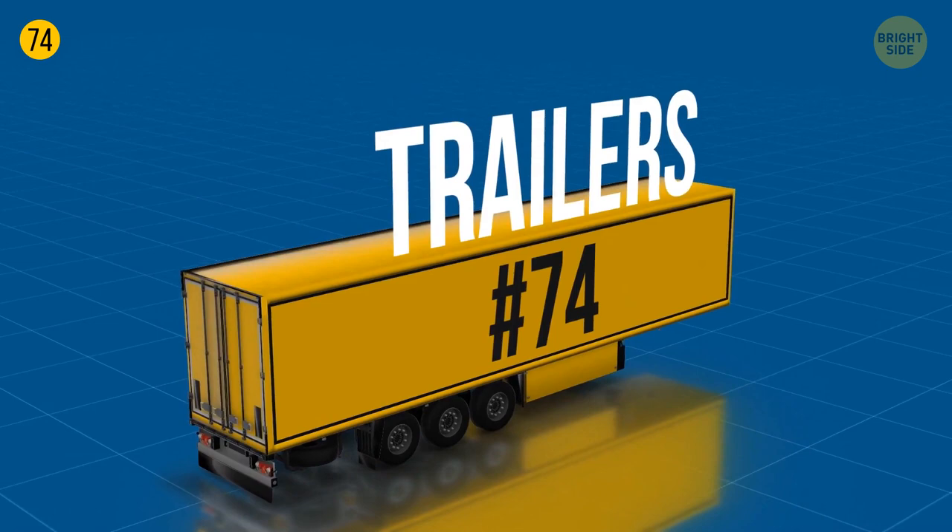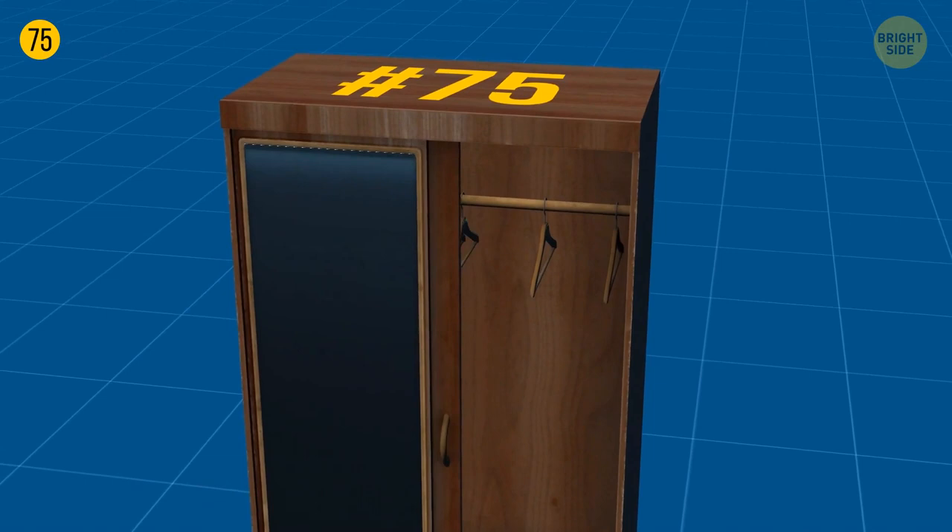Wood hangers still occupy a large part of the market because cedar wood, which hangers are made of, contains natural oils that repel moths, thereby preserving your things.